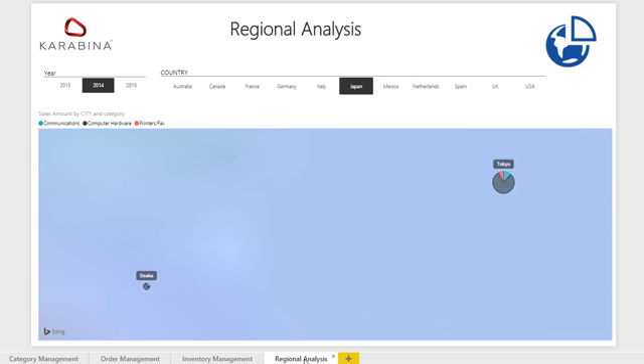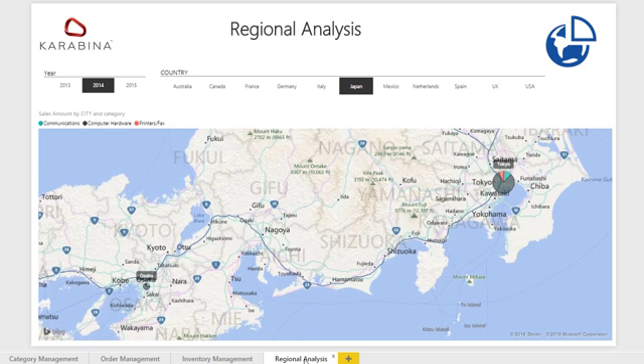The regional analysis dashboard delivers geographical context to the numbers, displaying sales amount by category, year and country or city.